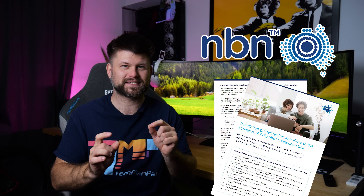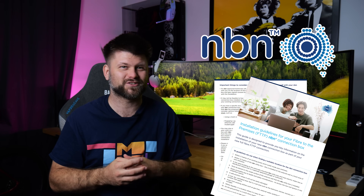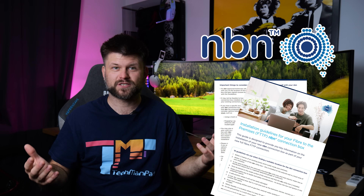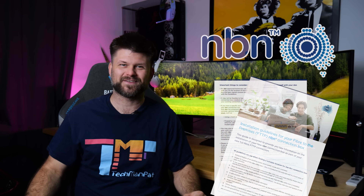I know what you're going to say — there are a few installers out there who aren't great, and we'll talk about that too. But I want to give you some information about how the installation went for me, some tips and tricks for when it happens to you, and of course, just an interesting video.